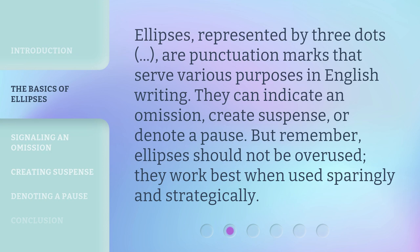Ellipses, represented by three dots, are punctuation marks that serve various purposes in English writing. They can indicate an omission, create suspense, or denote a pause. But remember, ellipses should not be overused. They work best when used sparingly and strategically.